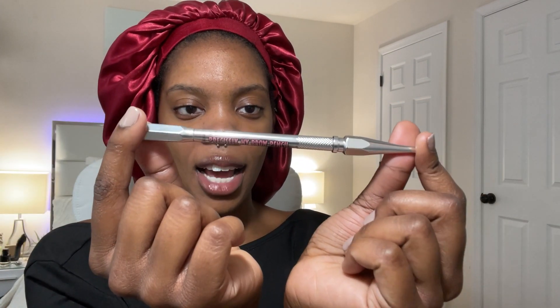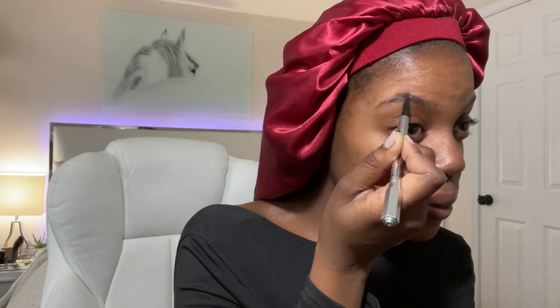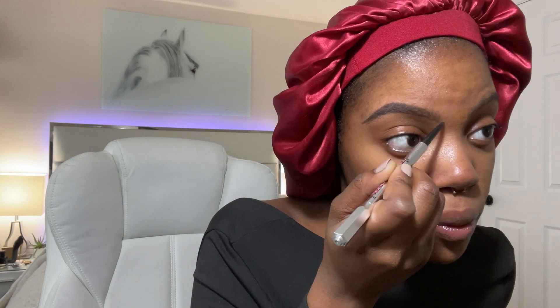Next we're going in with the Benefit Precisely My Brow pencil, using shade 4.5. I always brush them first. Now we have one eyebrow done — time to do the other one.